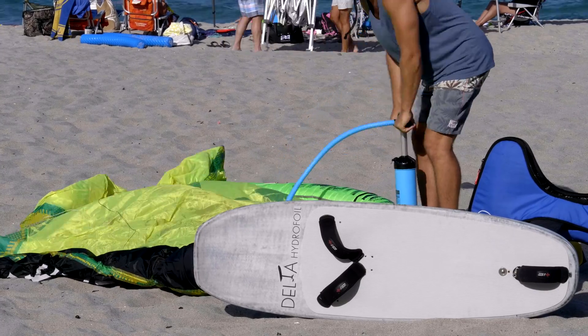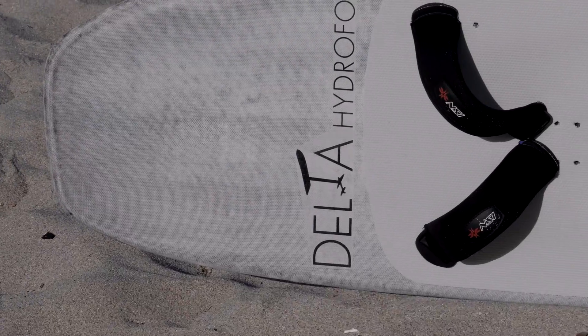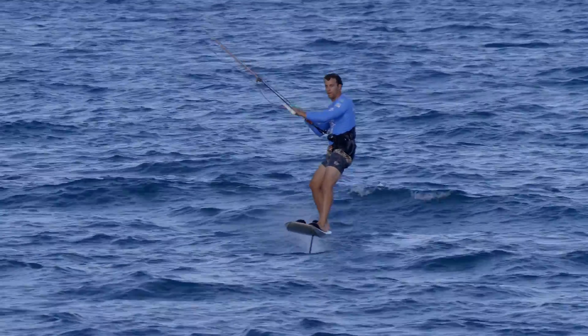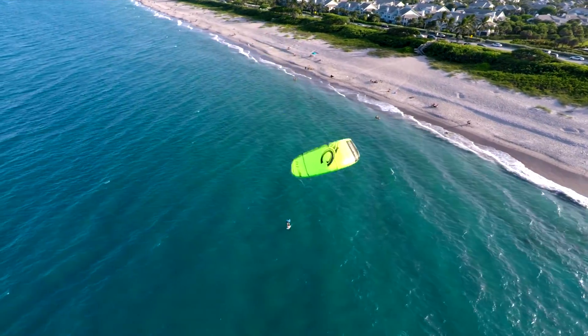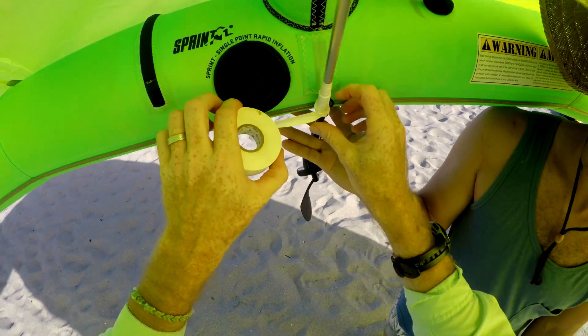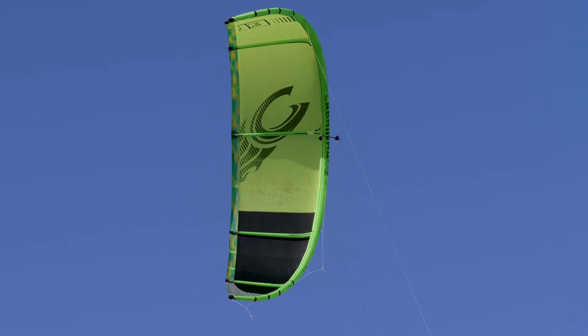Now let's repeat the experiment, but this time with a much faster sailboat — a hydrofoil kiteboard. Hydrofoils produce significantly less drag as compared to a conventional boat, allowing them to reach very high speeds. We're taking our anemometer and attaching it to the leading edge of the kite. This way it is not obstructed by anything and should give us an accurate reading of the apparent wind that the kite feels.